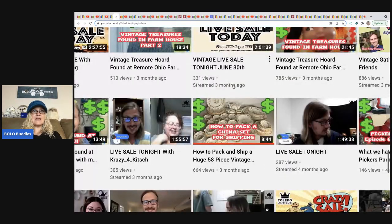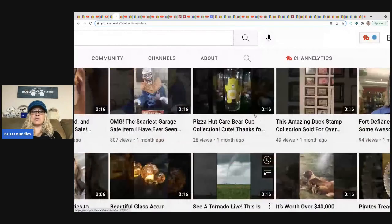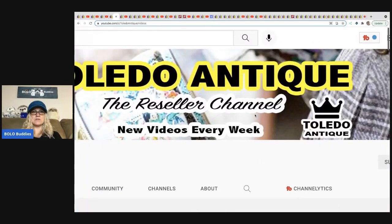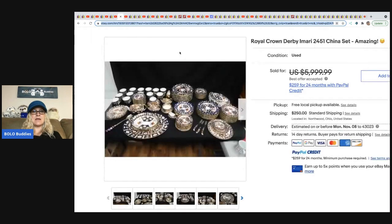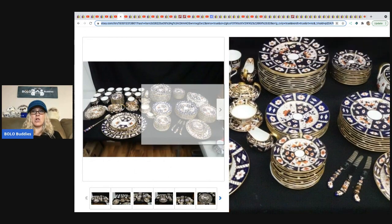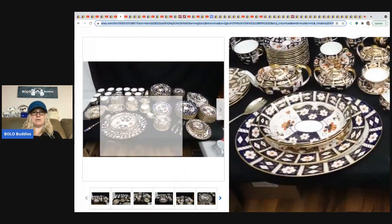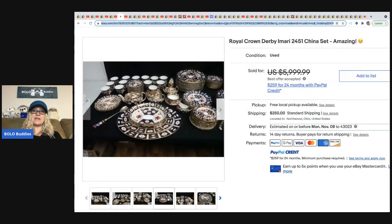The next item sold from Toledo Antique — they have a video called 'How to Pack a China Set.' They do live sales on their YouTube channel, selling things to their viewers, and they also have reseller content. This bolo ended up selling for $5,200 — it is a Royal Crown Derby Imari 2451 china set. Look at all those individual pieces; it makes me cringe to think about shipping. I think they did ship it — check out their video to see how they handled another large set.